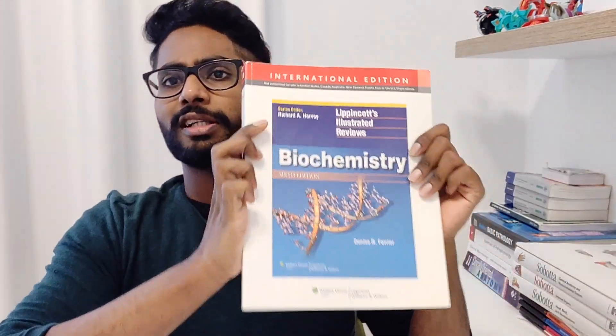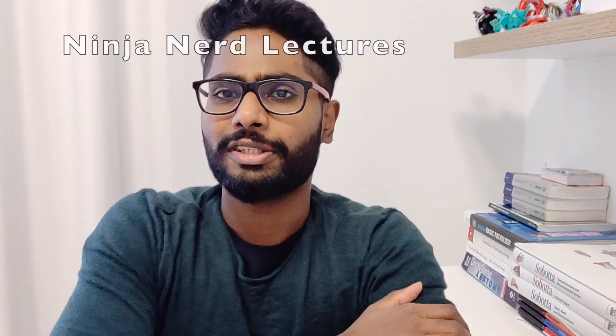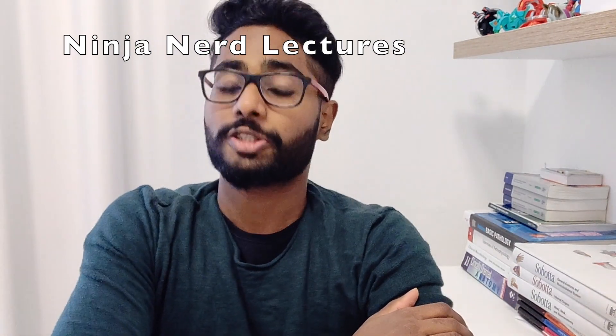For biochemistry finals in the summer, you write the written exam first and then the oral one or two days later. The pass percentage is around 50%. For the written part, I didn't go through past papers specifically; instead I used a book called Lippincott's, which was really beneficial. I would definitely recommend it. Apart from that, the Ninja Nerd videos are excellent — useful for both biochemistry and physiology.